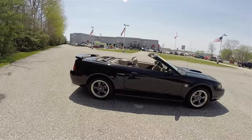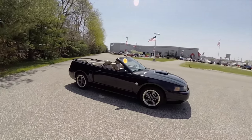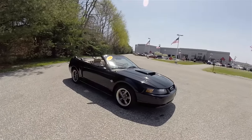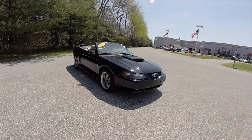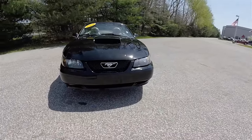This vehicle does have keyless remote entry. Up front we have blacked out headlamps and fog lamps.